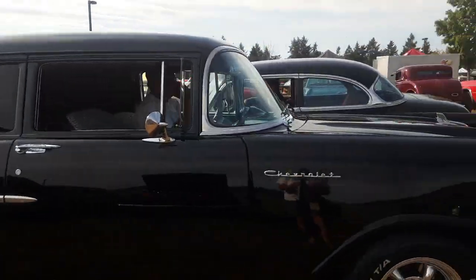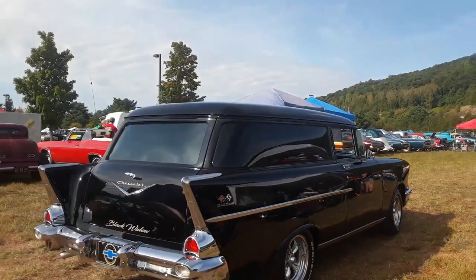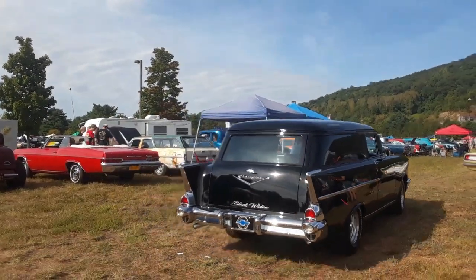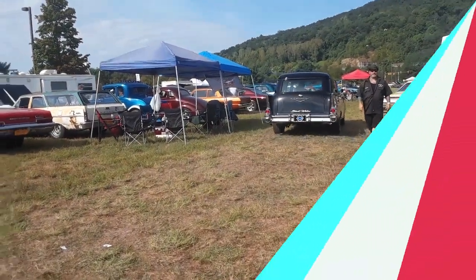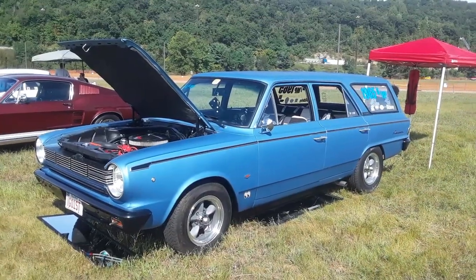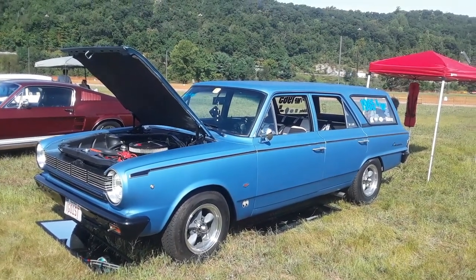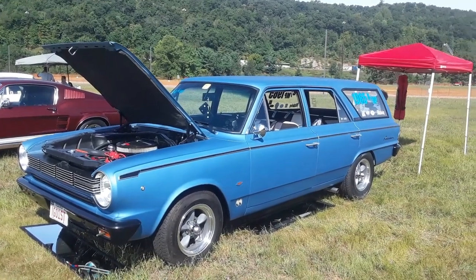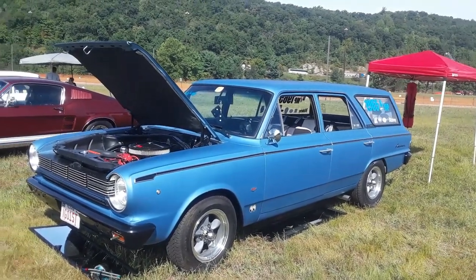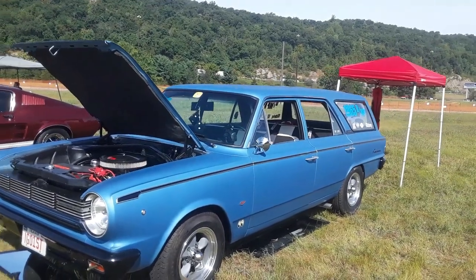Check out this Sedan Delivery, is that nice? This is Pam from Northeast Wheels Events.com at the 2019 Wild Weekend 8, the Dead Man's Curve All Weekend 8, and we're checking out the 65 Rambler American Wagon Dragster.